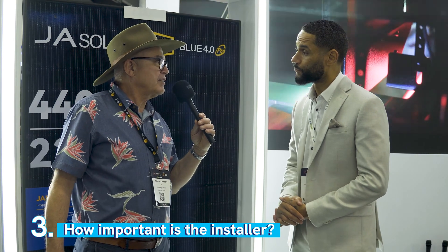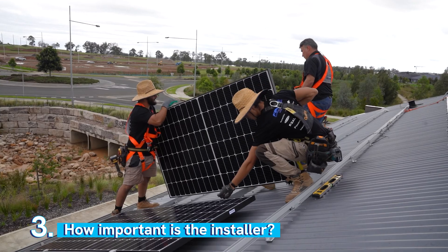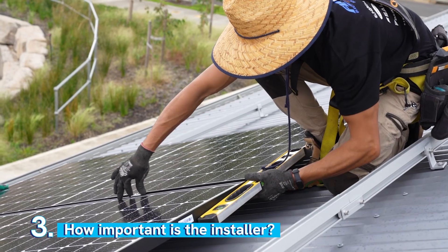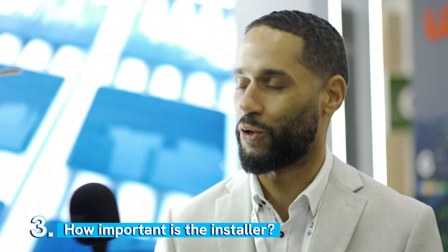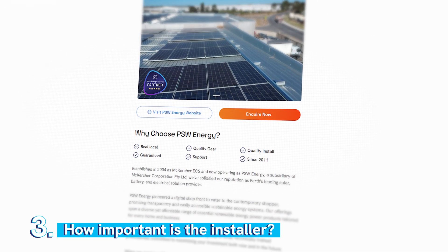So you're saying if a new company is one year in business and gives you a 10-year installation warranty, there's a bit of a discrepancy? I would probably be looking at companies that have been in business for at least three to five years, and just do your background and homework on the company. I like the ones with eight to ten plus years — absolutely, you can't miss there.